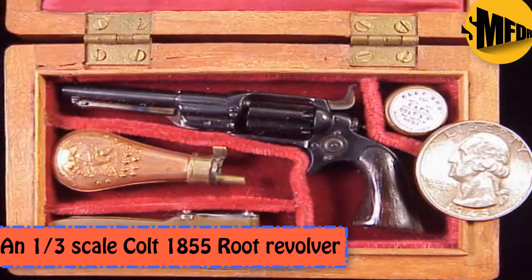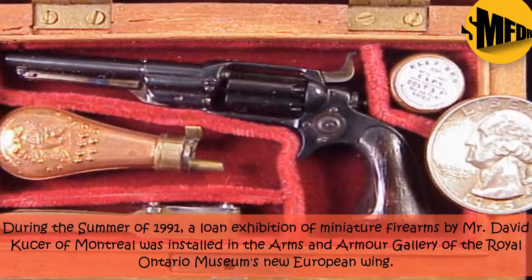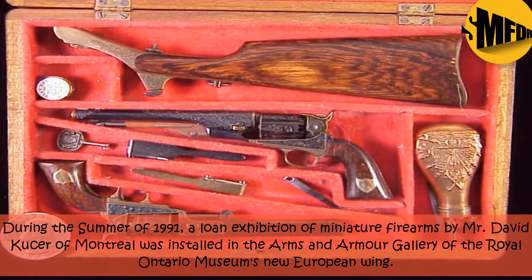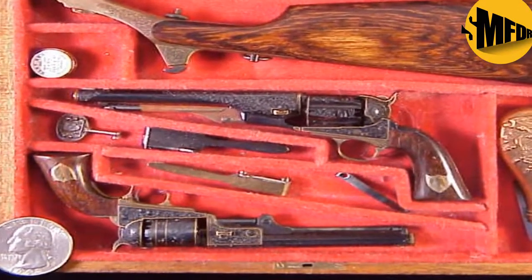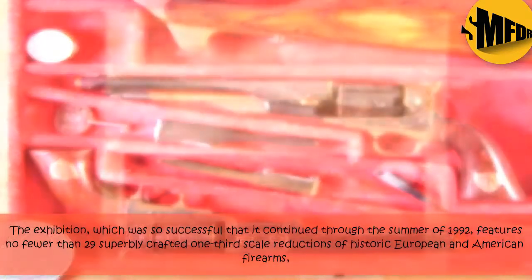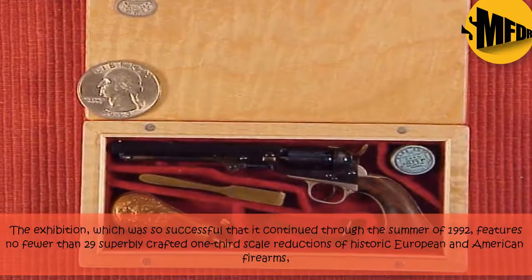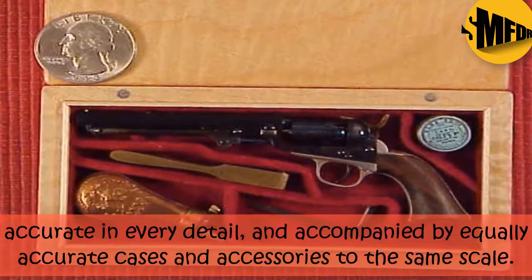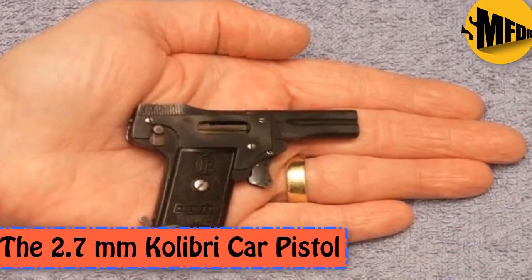On 1/3 Scale Colt 1855 Root Revolver. During the summer of 1991, a lone exhibition of miniature firearms by Mr. David Kassar of Montreal was installed in the Arms and Armour Gallery of the Royal Ontario Museum's New European Wing. The exhibition, which was so successful that it continued through the summer of 1992, features no fewer than 29 superbly crafted one-third scale reductions of historic European and American firearms, accurate in every detail, and accompanied by equally accurate cases and accessories to the same scale.